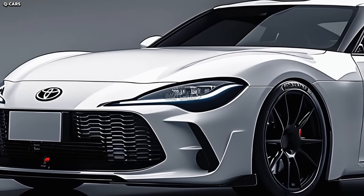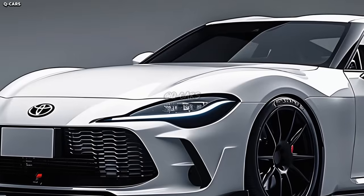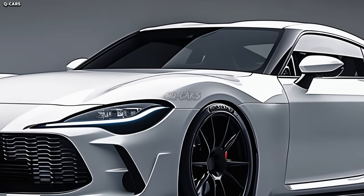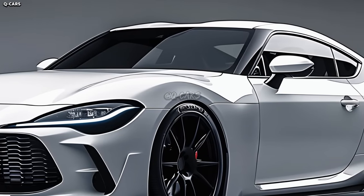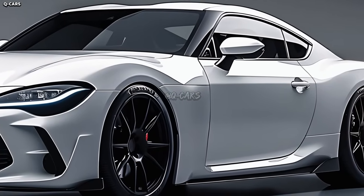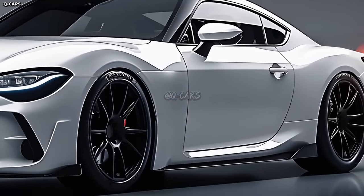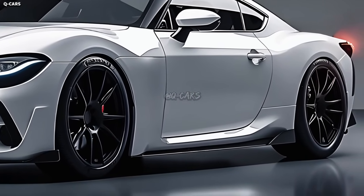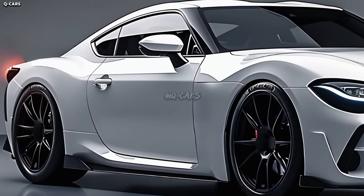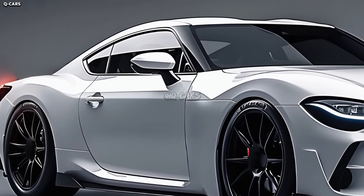Although Toyota acknowledged the Celica's demise, the fan base persisted in wanting it to make a return, and the automaker ultimately failed to deliver. However, Japanese sports cars such as the Acura NSX, Nissan Z, and Toyota GR Supra have had a rebirth in the past 10 years. New vehicles with interesting names have also been released, including the Toyota GR86.